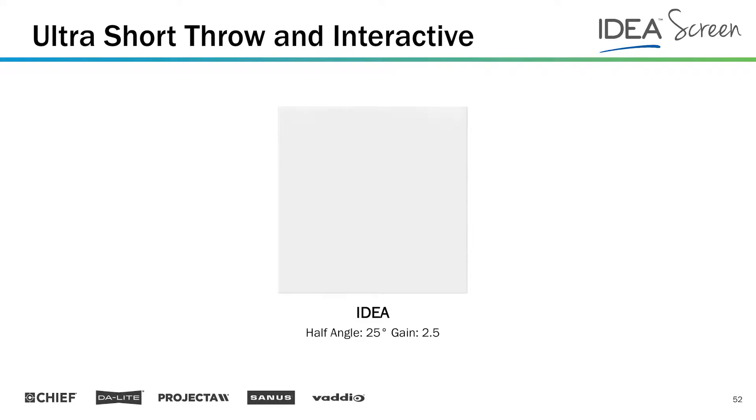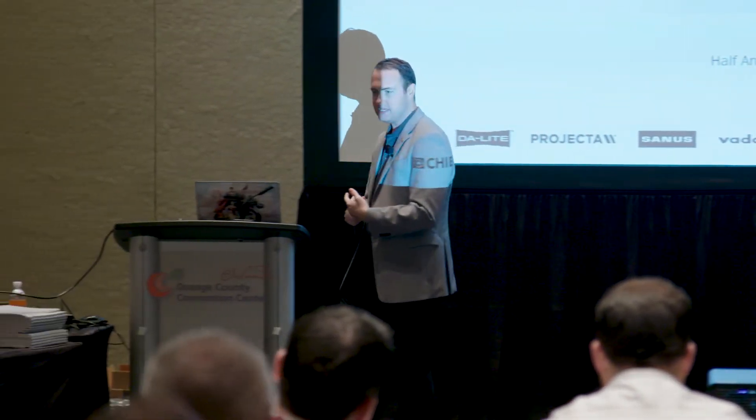Ultra short throw and interactive — there are a lot of ultra short throw projectors out there in the market; we could probably spend an entire class just talking about ultra short throw technology. In pro AV, we have a surface designed specifically for that market called 'Idea.' It has a lower half-angle because its gain is very high — 2.5 gain — so a 7,000-lumen projector using something like Parallax gives you more like 17,500 lumens. Most ultra short throw projectors tend to be on the lower end in lumens; as of this year, Epson is probably the high end at about 4,400, but most are around 3,000 lumens.